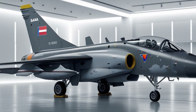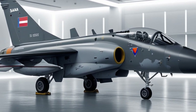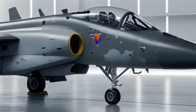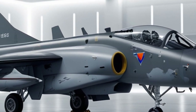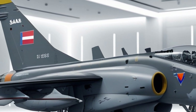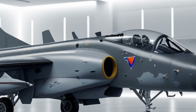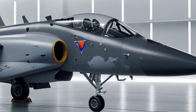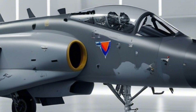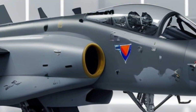Now let's talk about performance. The Gripen is powered by a Volvo RM-12 engine, based on the American General Electric F-404. This gives it a top speed of around Mach 2 and an operational range of about 1,600 kilometers with drop tanks. It's lightweight, highly maneuverable, and built for fast response. It can take off from roads as short as 800 meters, then land, refuel, and take off again in minutes.